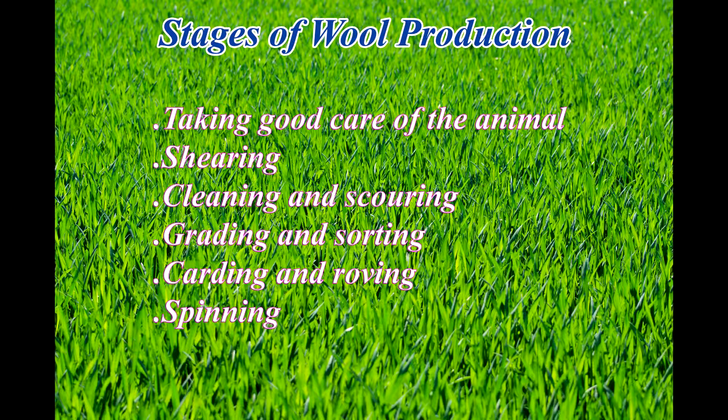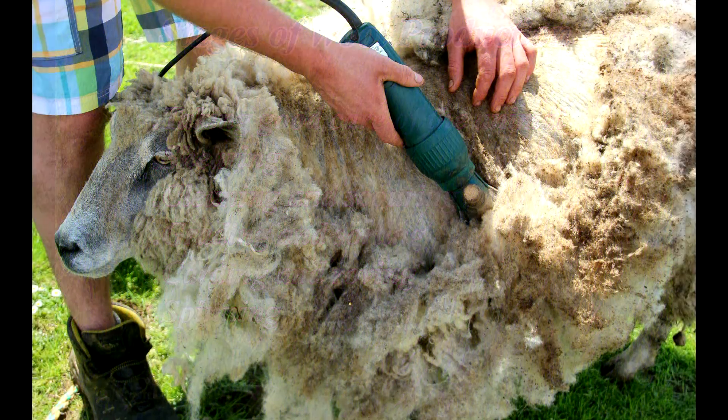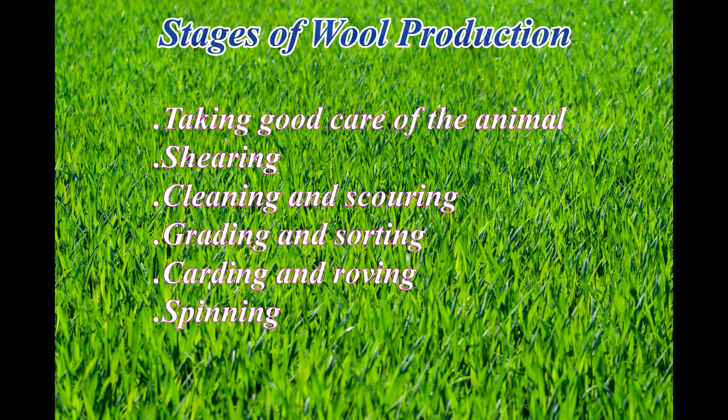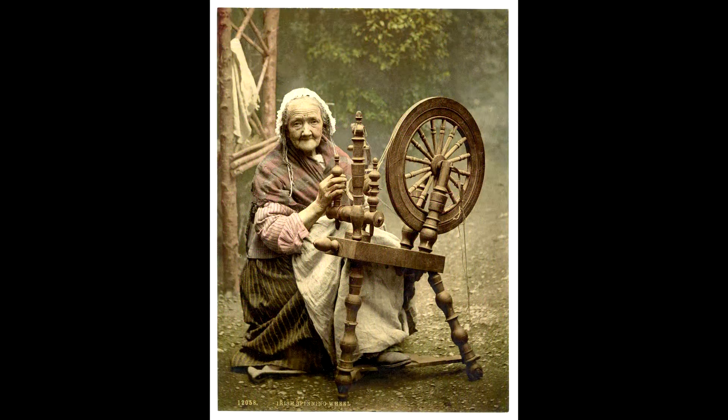Of course the animals need to be very well looked after. That means the area where they're grazing needs to have the appropriate nutrition, and they need to be well cared for in general. From there, the wool or fur needs to be sheared correctly, and then begins a number of stages: the sorting, the washing, the carding — a number of phases — then it gets to the spinning, and finally it's in a format that we're able to use.